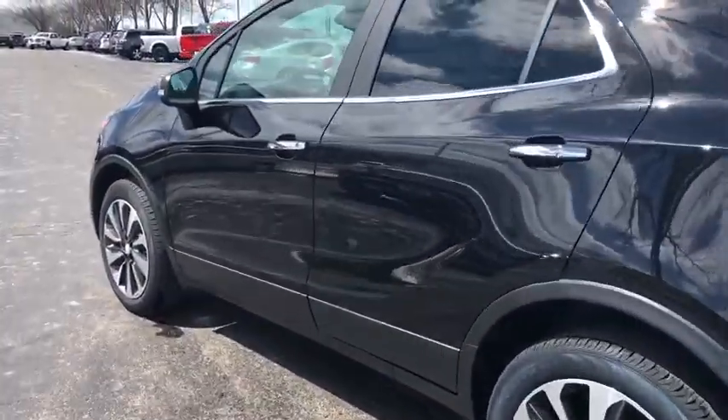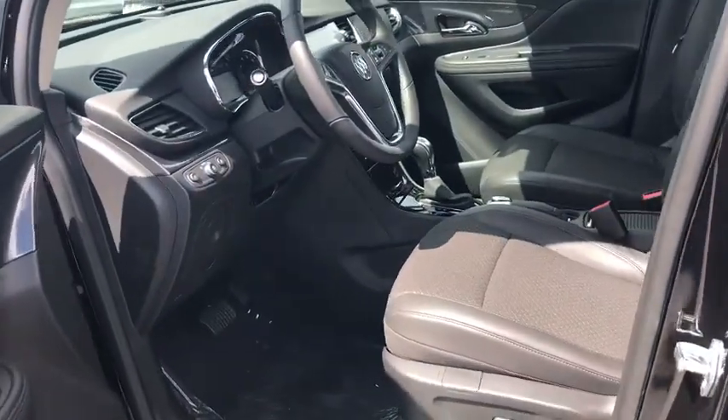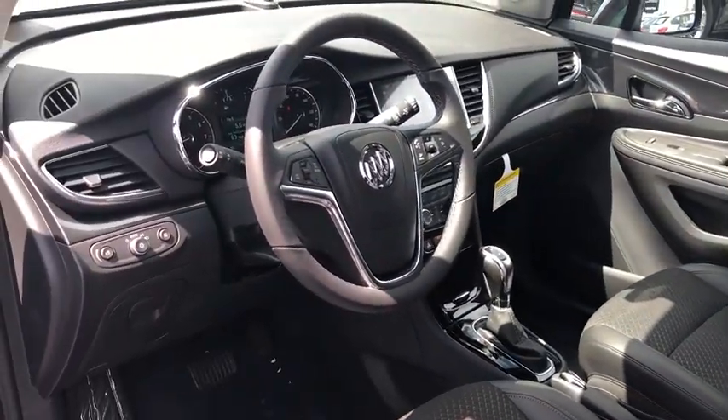Standard features that would make any car owner smile. If affordable style and reliability are what you're looking for, this vehicle couldn't be more perfect. Drive it today!